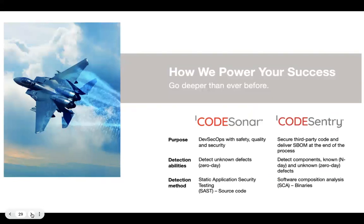In summary: CodeSonar's purpose is DevSecOps with safety, quality, and security — detecting problems in your source code. CodeSentry is binary composition analysis, generating software bill of materials at the end of the process. Both products provide deep detection of whatever we're searching for — problems on the left-hand side, SBOM on the right — plus extensive information explaining why we think these things are a problem.